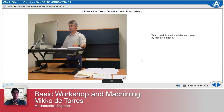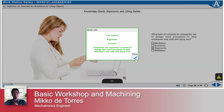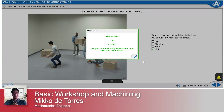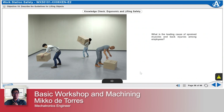What is an injury to the wrist or arm caused by repetitive motion? What type of concepts do companies use to design work processes to help employees stay safe and injury free? When using the proper lifting technique, you should lift using these muscles. Avoid doing this when transporting an object. What is the leading cause of sprained muscles and back injuries among employees?